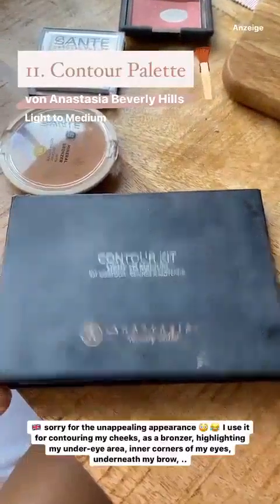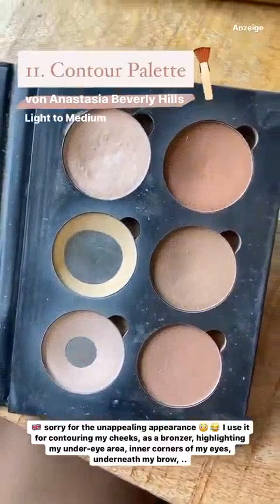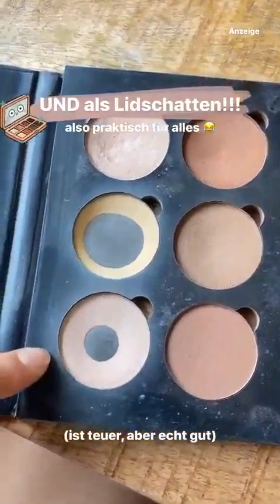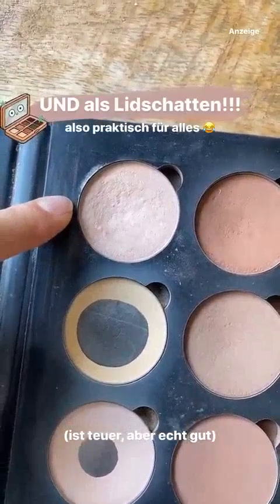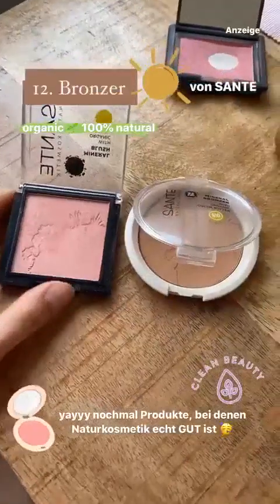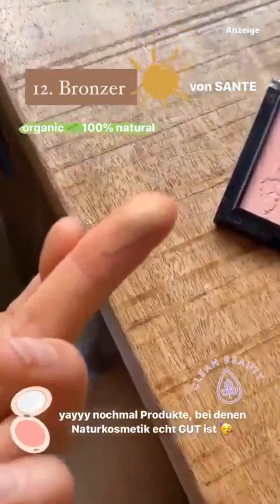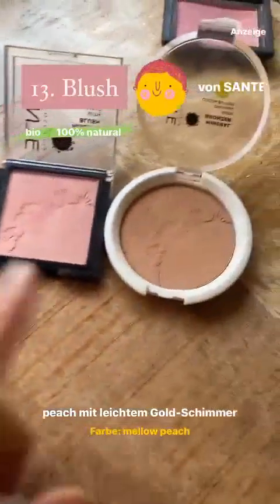Neu entdeckt: ich habe versprochen, mehr nach Naturkosmetik und Biokosmetik Ausschau zu halten. Das hier ist ein Bronzer von Santé, vom Unterton her etwas orangefarbener als die Konturpalette, aber ich mag ihn trotzdem – sehr leicht. Dann dieses Rouge: ich habe sonst immer Orgasm von Nars benutzt, aber dieses finde ich auch gut. Es hat einen ganz leichten Goldschimmer, ist sehr leicht, bio und günstig. Auch das Santé-Puder, das ich kurzfristig als Ersatz gekauft habe, riecht total lecker und gibt es auch bei Douglas.